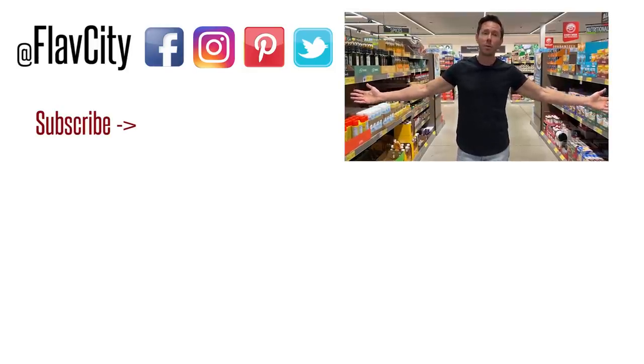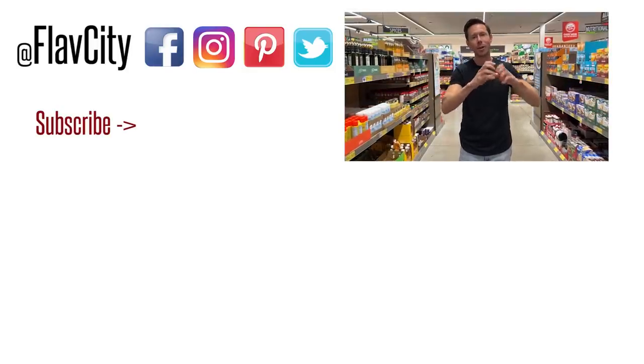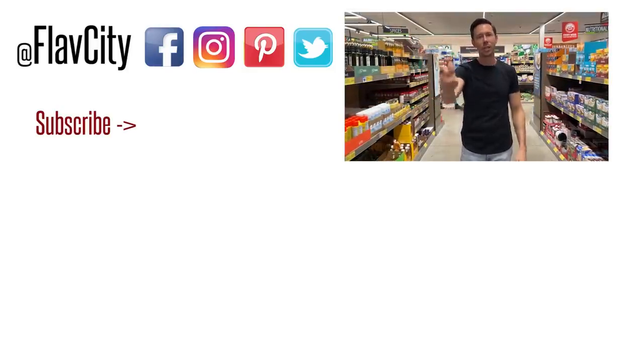That is it for part one of what to buy at Aldi for the summer. There are so many items — part two is dropping tomorrow morning, so make sure to check that out. Like, subscribe, share, spread that Flav City love. From Aldi, one of my favorite grocery stores, I leave you until tomorrow. Hashtag keep on cooking. Mad love and peace.